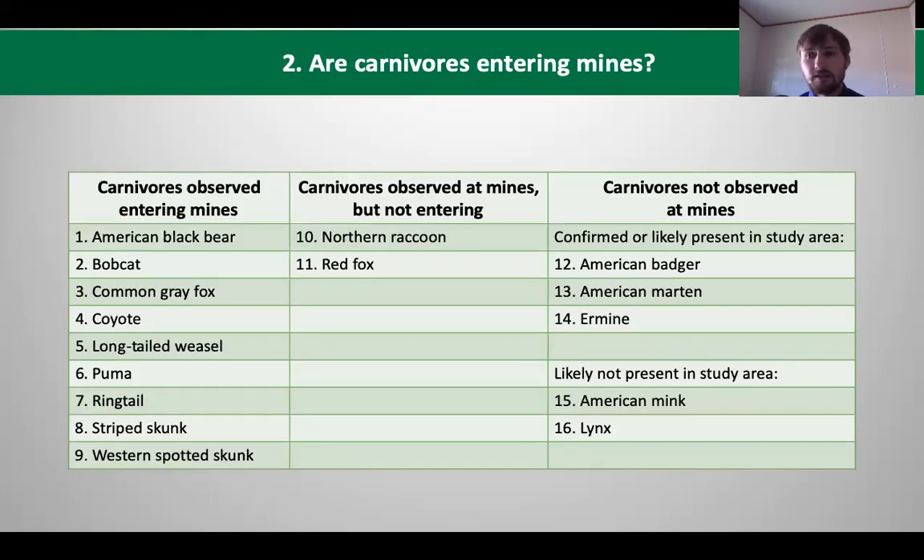We detected very different carnivore behaviors at the mines. The majority of species entered the mines, but there were a few that were only observed around them. Other carnivores known to be in the area but not seen at the mines are also listed.